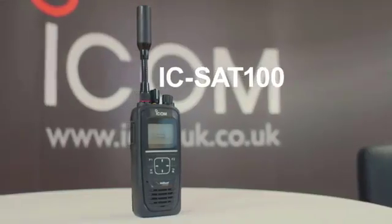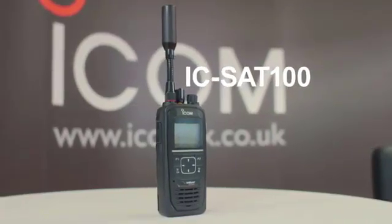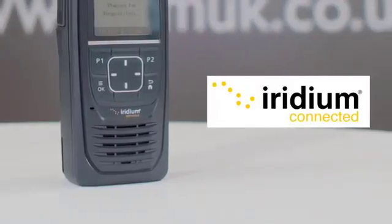ICOM has partnered with Iridium to develop a new satellite communication device called the ICSat100 satellite PTT handheld radio. The collaboration combines ICOM's 54 years of expertise and knowledge with Iridium satellite experience to provide a professional radio communication solution.